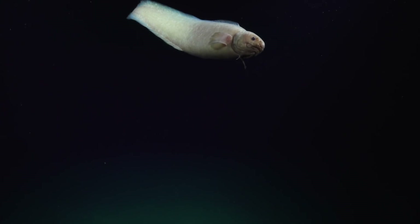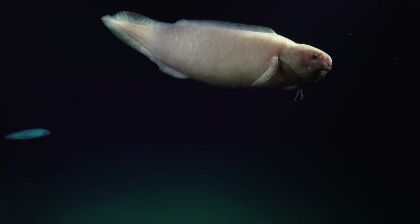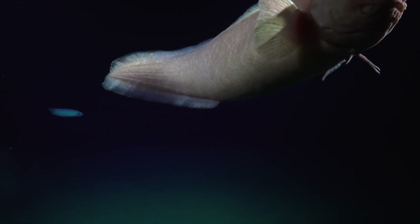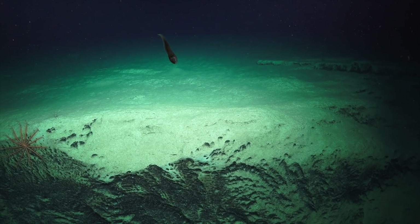Welcome to the bottom of the seafloor. We're at 4,419 metres. We have a little welcoming committee here waiting for us today. I'm Dr Nerida Wilson from the Western Australian Museum, and this is the last of our series of dives in the Cape Range Canyon.